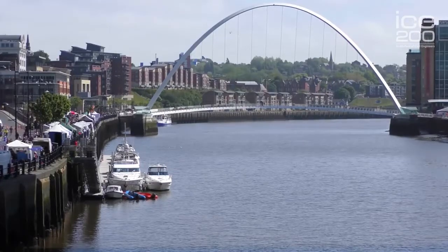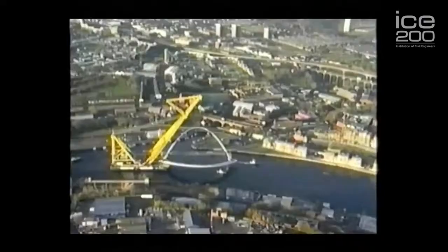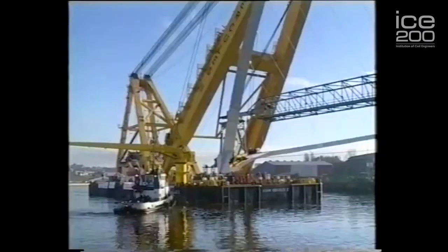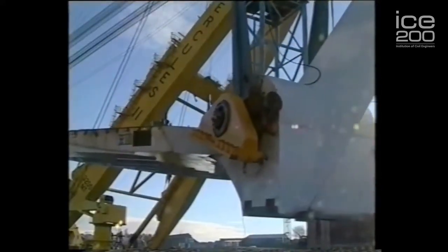Further in the background you can see the new kid on the block, the Gateshead Millennium Bridge. It arrived here in the year 2000 and opened in 2003, when Her Majesty the Queen came and opened the bridge. The engineer for the bridge — the contractor — at the time that the bridge was brought up the river, was asked the question: where on earth could his career in civil engineering go? He was never ever going to get another iconic structure like this to build.